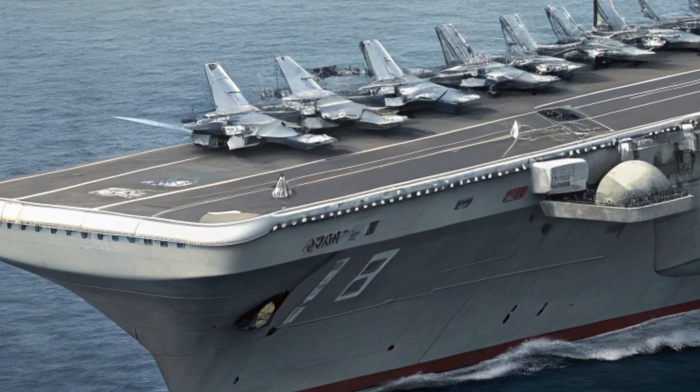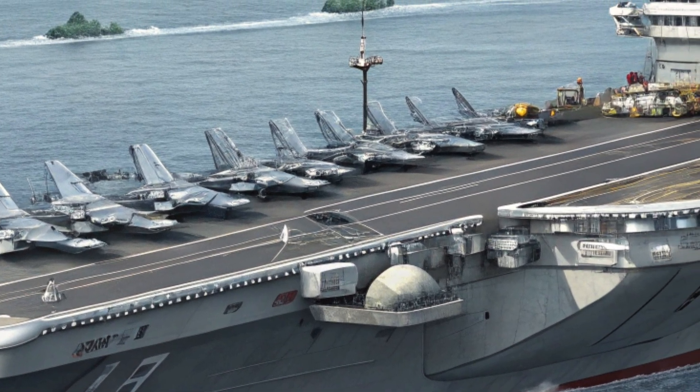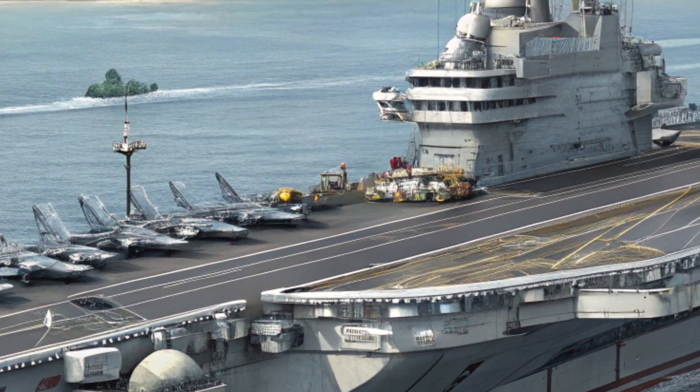Welcome back to my channel, SpinZone. Today we're diving into one of the most advanced naval platforms on the planet, the MUGEM-class aircraft carrier.